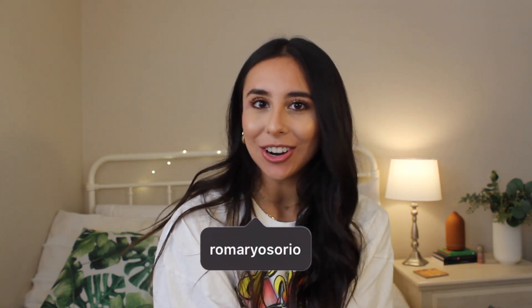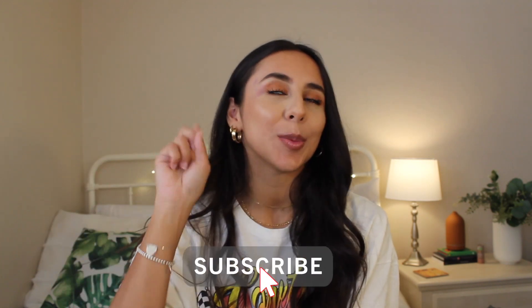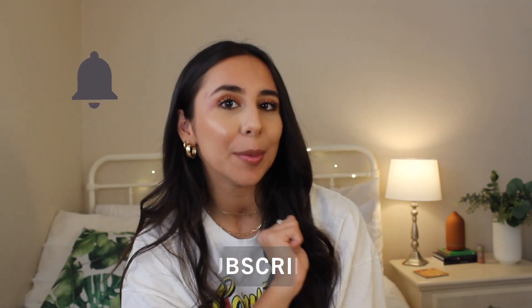Hey guys, what is up? Welcome back to my channel, or welcome to my channel if you're new here. My name is Ro Mary and I make lifestyle content, so please make sure to subscribe down below and turn those post notifications on to stay updated whenever I post a new video.